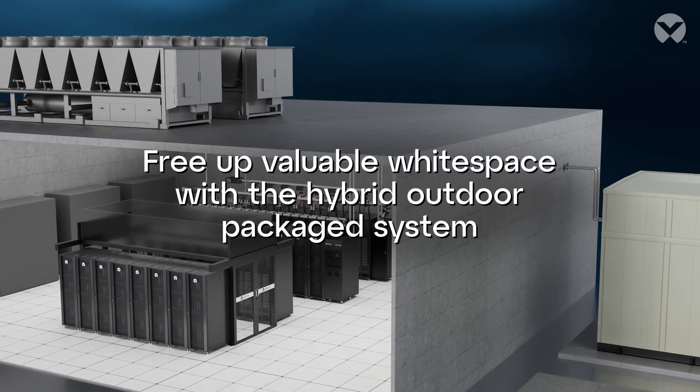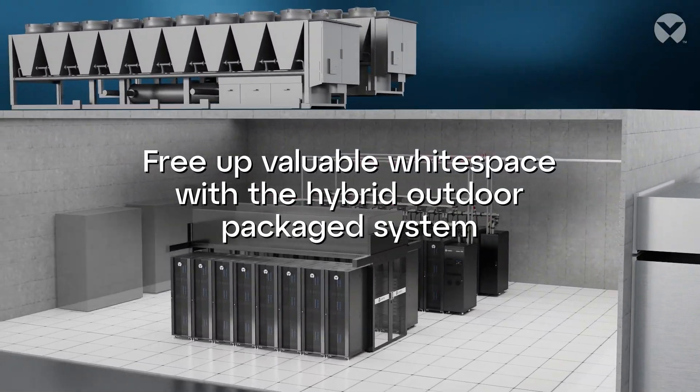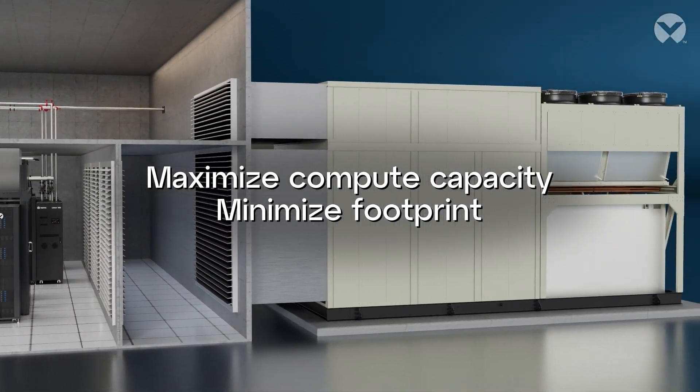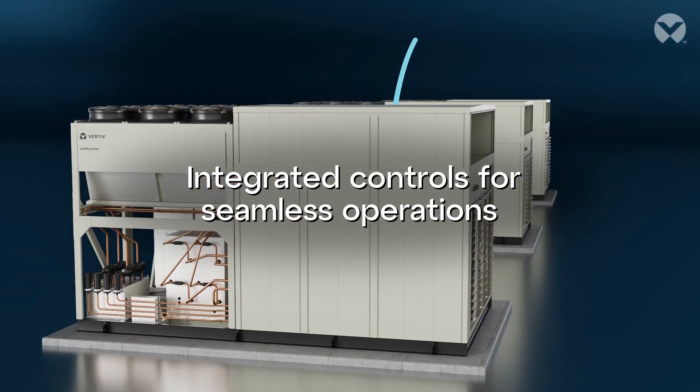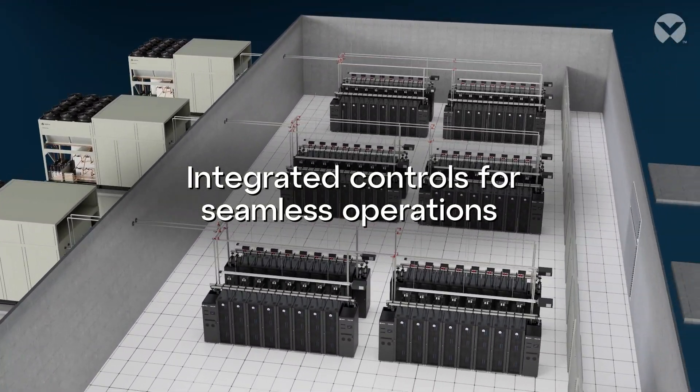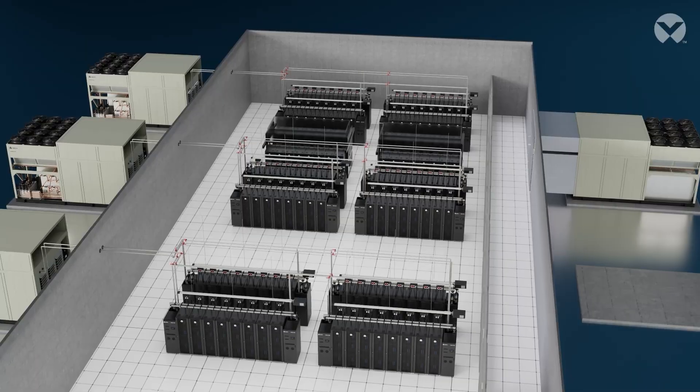Reclaim your white space with a compact outdoor package design and increase your critical compute capacity. Integrated controls and unit-to-unit communication deliver reliable, efficient operations, whether running air or liquid cooling or a mix of both.